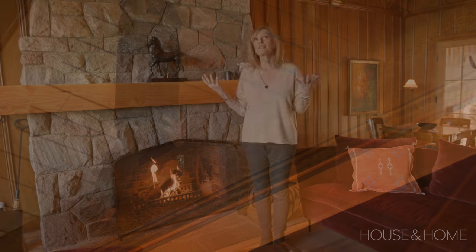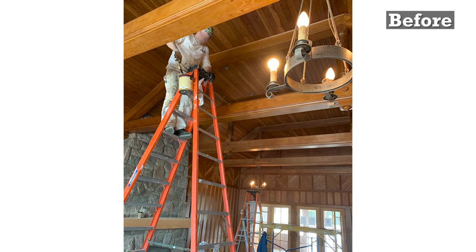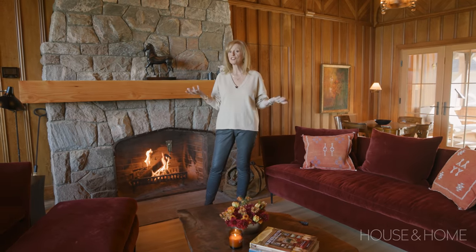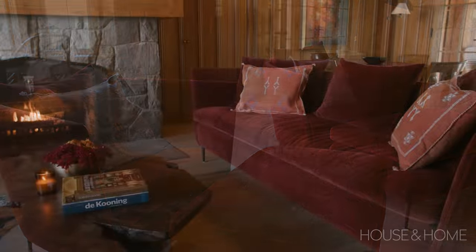I love the fact that we kept the original living room. We just spent countless hours sanding the paneling and oiling it and clear coating it, but basically it's the same room. We brought in some new furniture — the sofas and chairs, which are the Charlotte by Montauk. I love them.